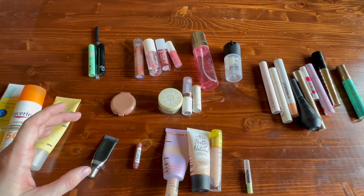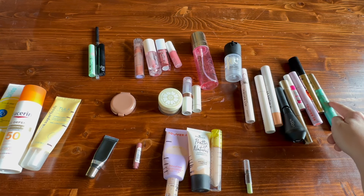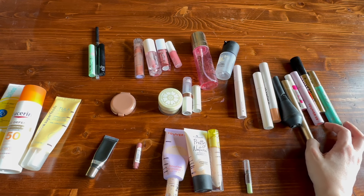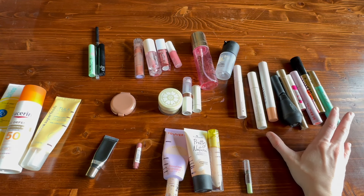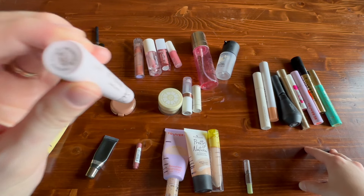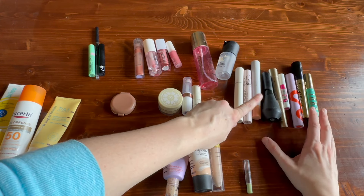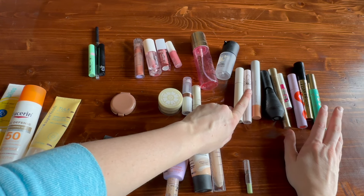That brings us to mascara — I finished nine mascaras last year. Everyone's different in terms of when they retire mascaras; I usually keep them around for six months, or if they get flaky and dry before then I'll know they're done. I don't think three months is long enough, especially when using more than one mascara at a time, and most of them do say six months on the bottom. I've been doing a lot of deep diving into mascaras this year and I'm going to continue next year.